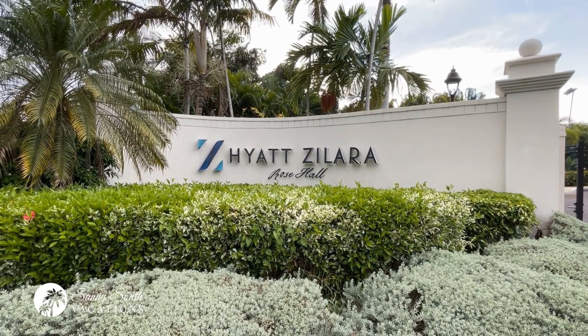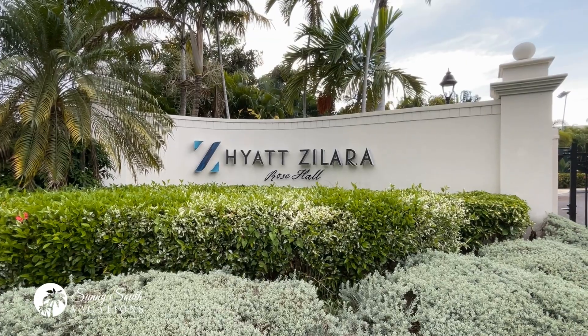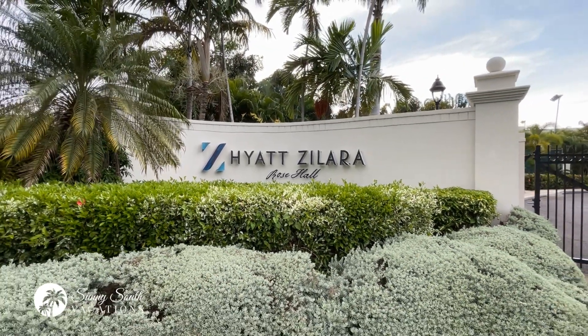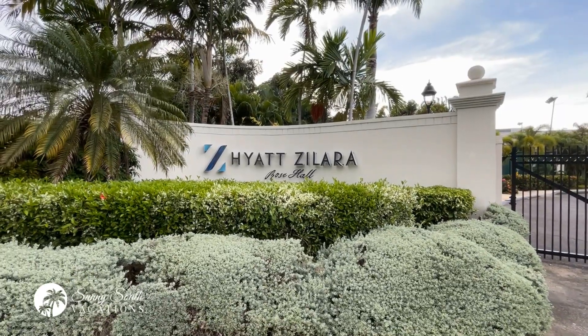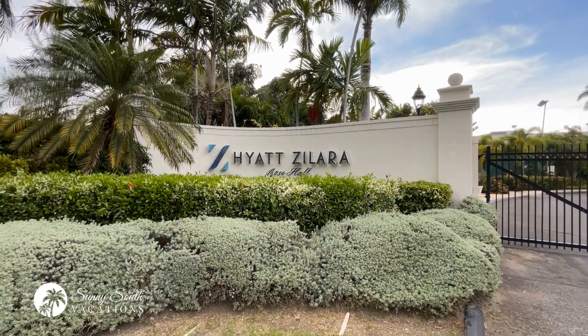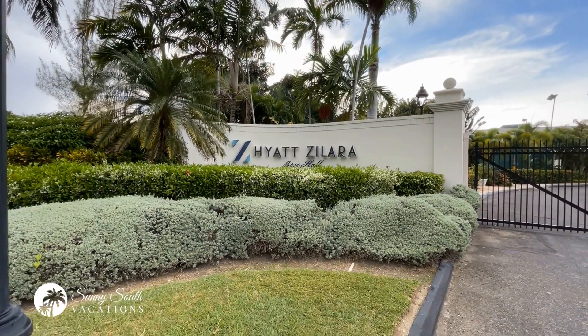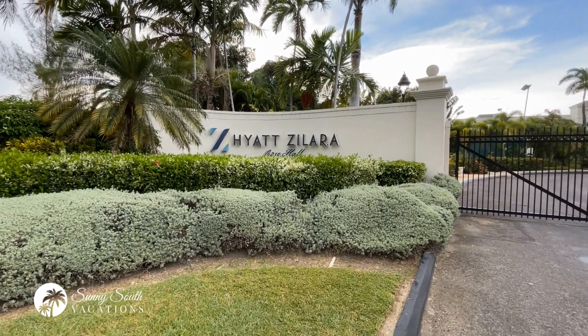Hey there Sunseekers. We are at the beautiful Hyatt Zillara Rose Hall in Montego Bay, Jamaica. I'm so excited to take you around this amazing resort. One of the things you're really going to love about it is that it is only about 15 minutes away from Sangster International Airport in Montego Bay.